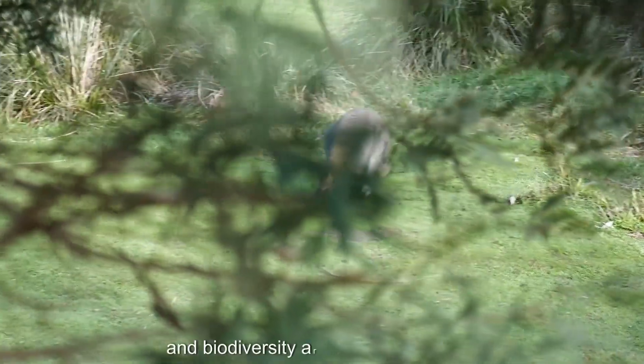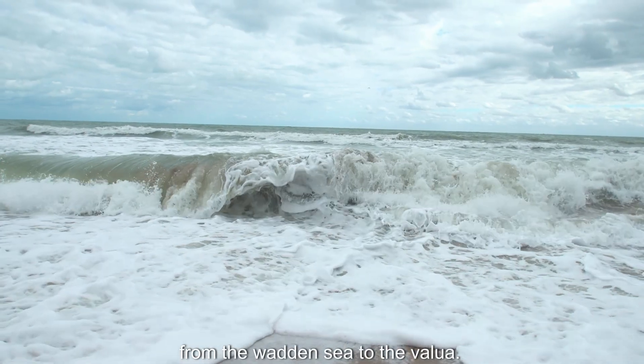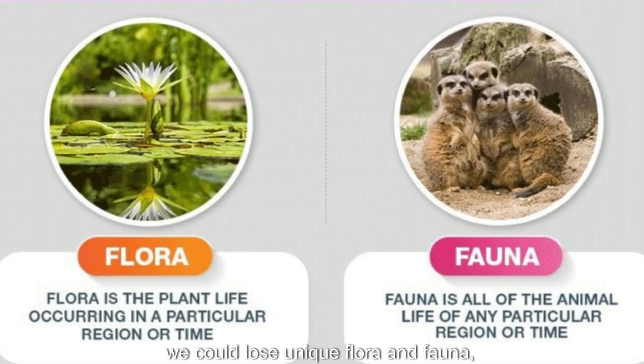Dutch natural areas and biodiversity are also under threat. From the Wadden Sea to the Veluwe, the impact is being felt everywhere. This map highlights the vulnerable ecosystems in the Netherlands. If we don't act, we could lose unique flora and fauna.